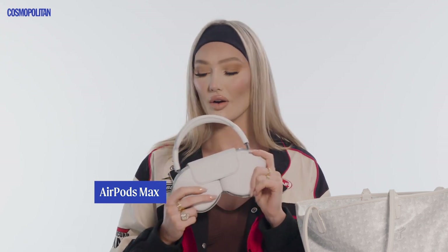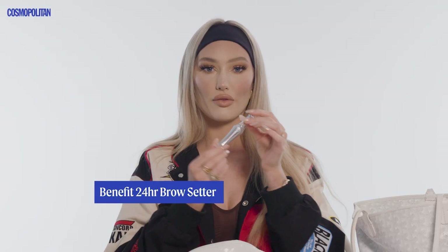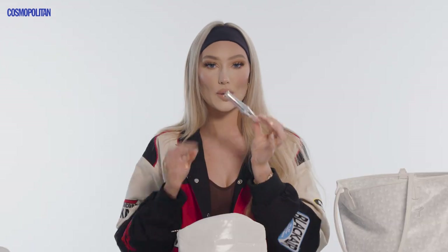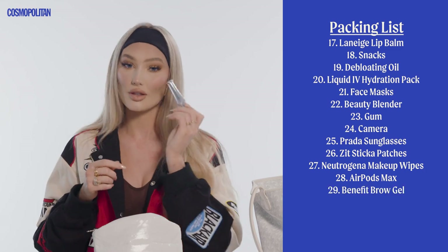My AirPods — I love listening to music on flights. I feel like when I'm on a plane I'm in another world, and music just relaxes me. This is another good travel hack: the Benefit 24 Hour Brow Setter. If you don't have makeup on and you're feeling tired, use this, brush your brows up and you'll feel like a new person — it gives you an instant facelift. I know it sounds crazy, but trust me.